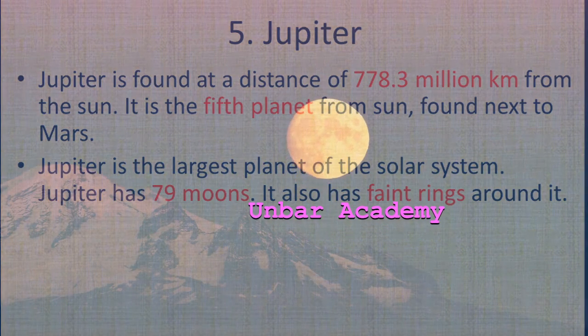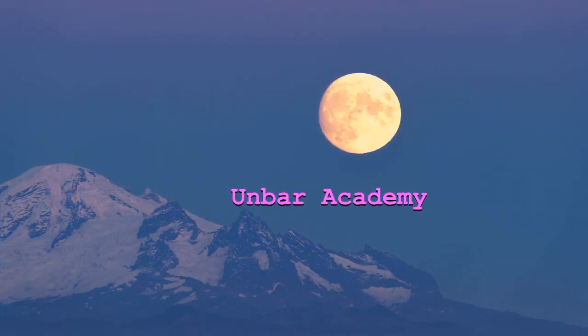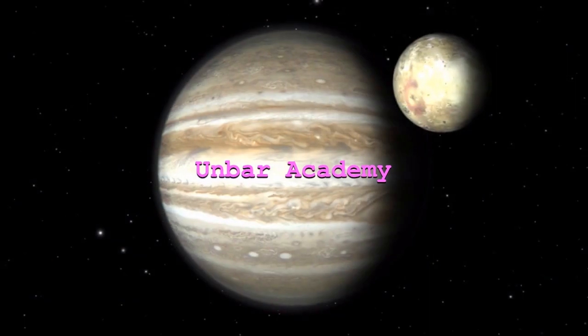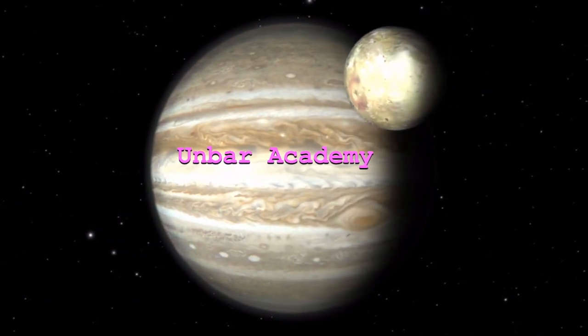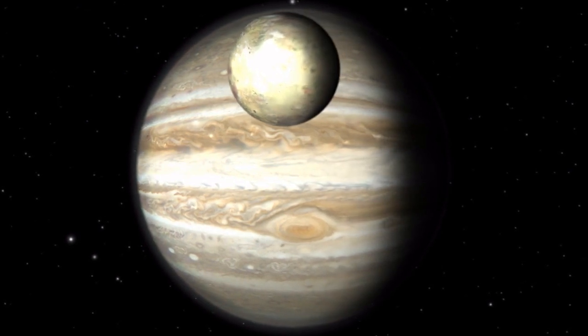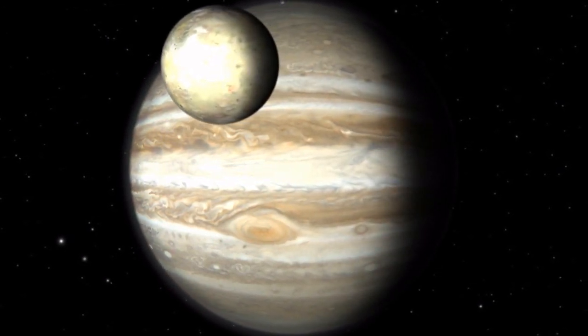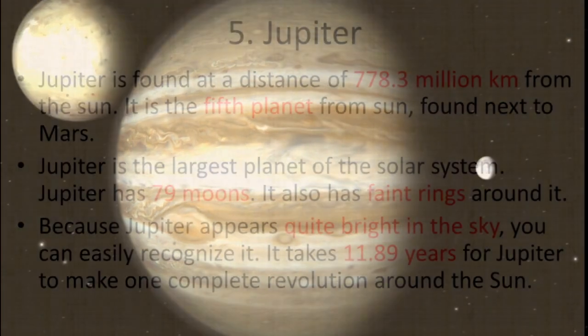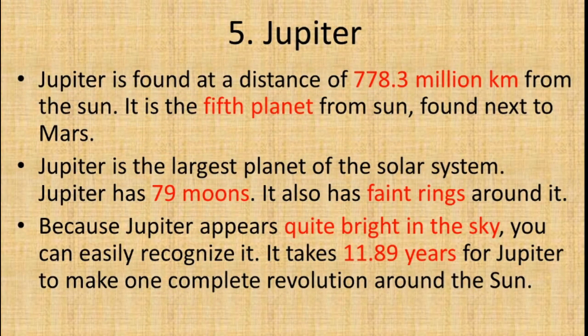Jupiter has 79 moons and also has faint rings around it. Because Jupiter appears quite bright in the sky, you can easily recognize it.